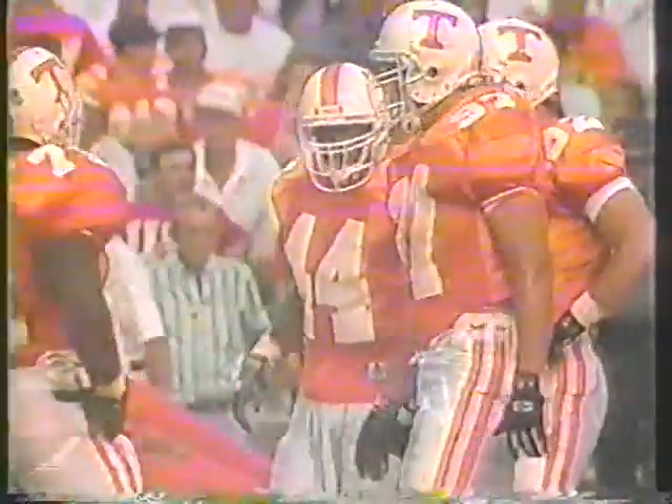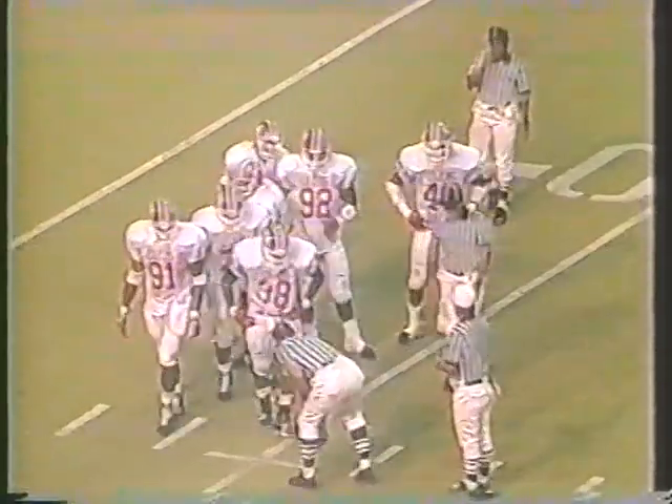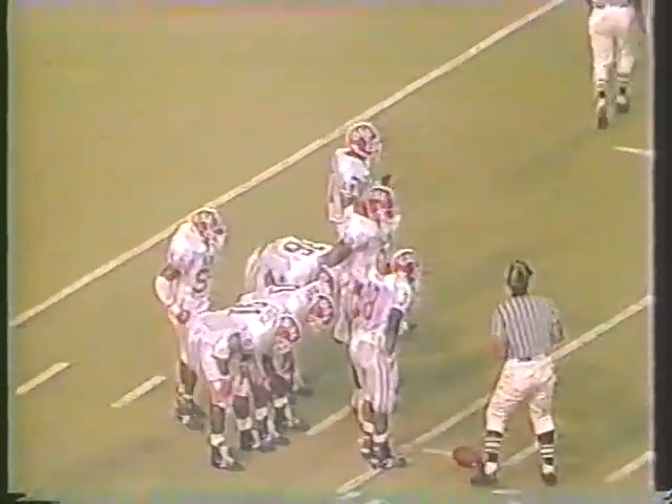Shuler turns, dips to his fullback Mario Brunson, who crashes down for first-down yardage. James Atkins made the stop. I'm not sure we're going to see a better defensive tackle than this big kid — he's a load. So far he's really proved to be all that he was touted to be.